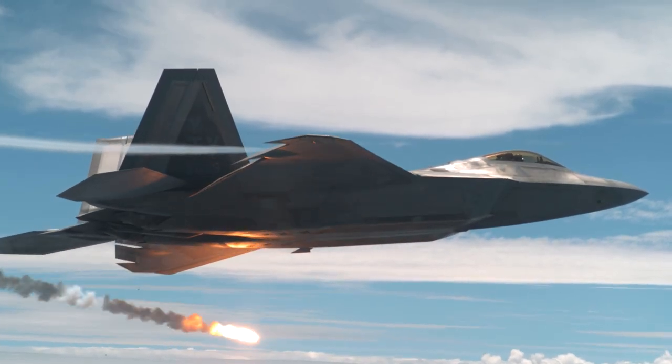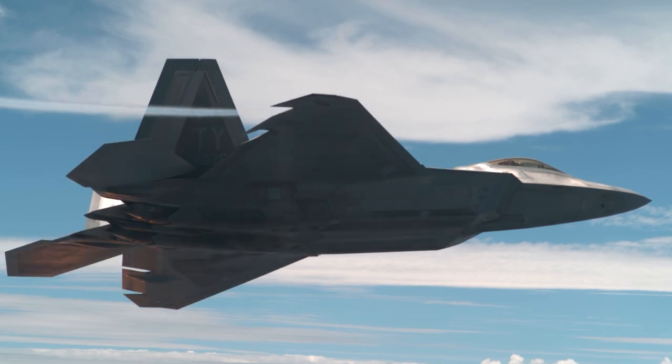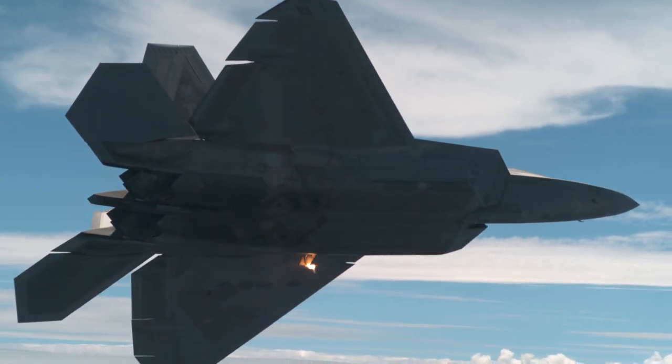The F-22 Raptor is one of the most dominating fighter jets in the world, but there is still a lot to learn by capturing its aggressive mid-air maneuvers at high frame rates.